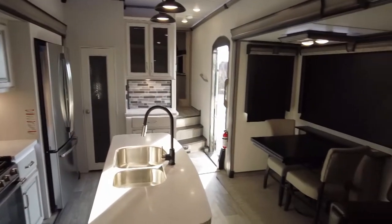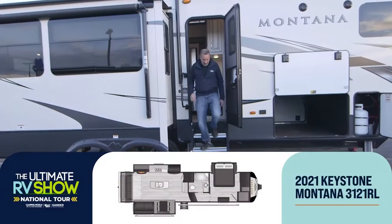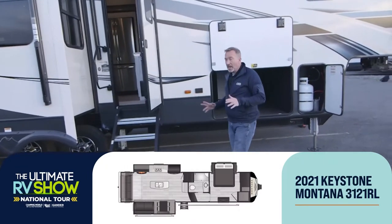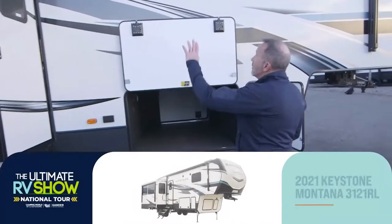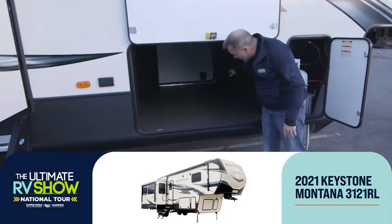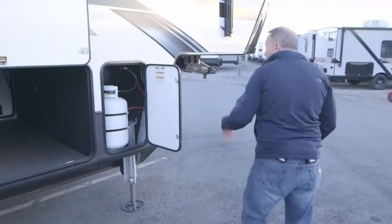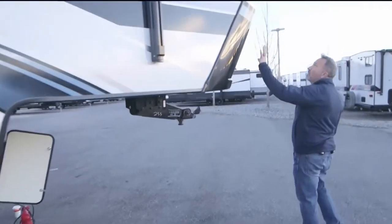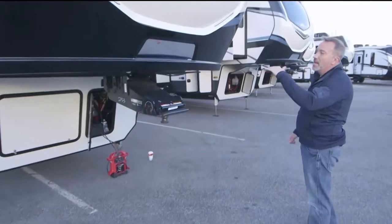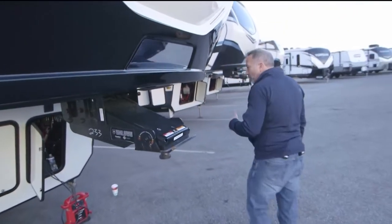This is the 3121RL Keystone Montana 2021 — all about luxury, style, and comfort. Just as nice on the outside as the inside: fiberglass, great insulation, and heated pass-through storage — big enough to set up a card table in there. Twin 30 LP tanks on both sides, beautiful molded fiberglass end cap with running lights, and the Road Armor hitch with Hitch Vision makes hitching up much easier. No chucking and bucking on the road, and you get a bigger turning radius.